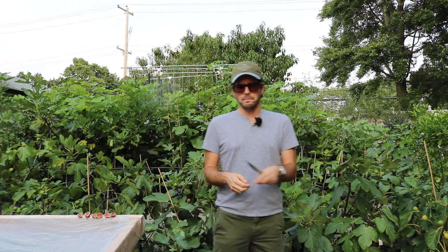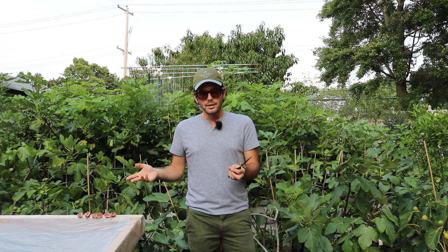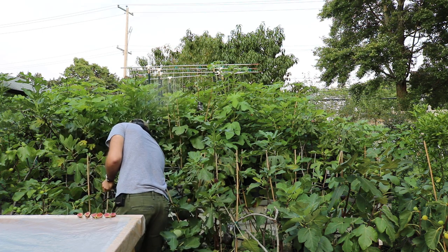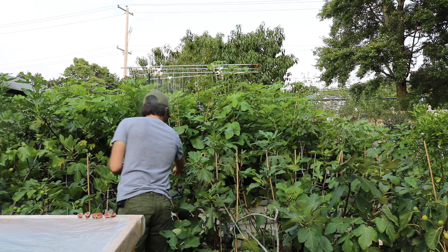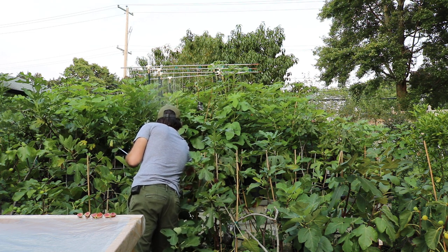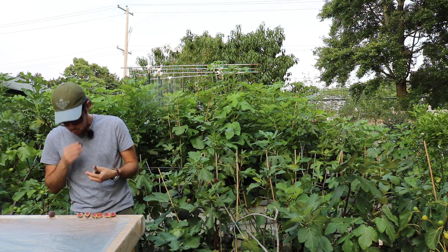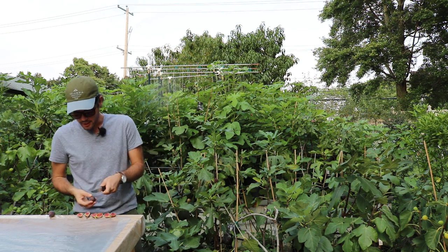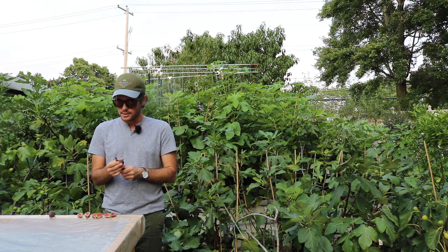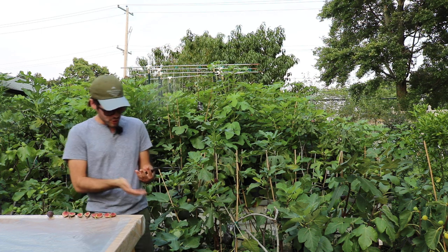Even this video - even me doing this tasting right now - is a premature judgment on the figs we're going to talk about. I have Norella here, two Kessariani, and then some Hardy Hoboken that we're going to pick right now. They're getting attacked by ants. These ants love the Hardy Chicago types. The Norella is really the one that is the most ripe, and that's the unfortunate part - if I'm going to do this comparison, they should all be very ripe, but they're not.